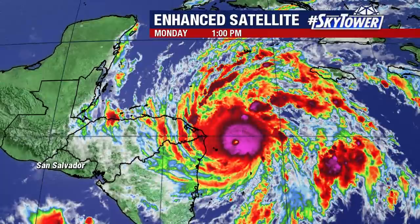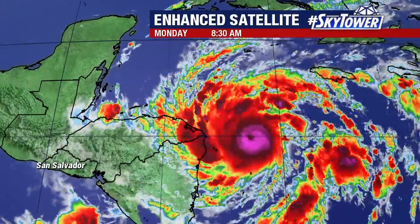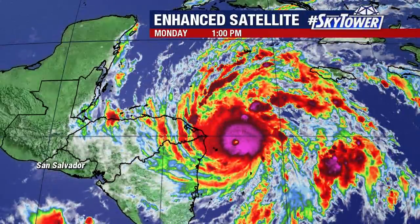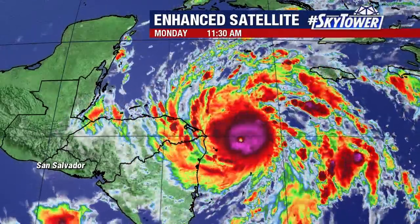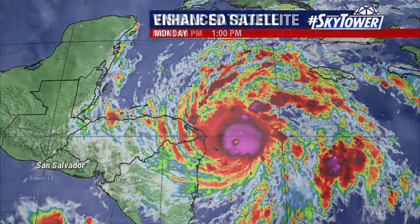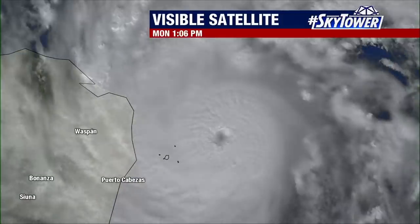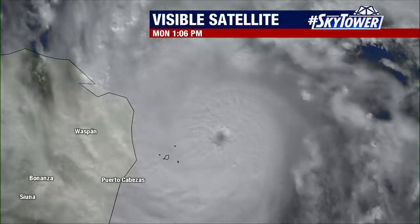Through the overnight hours, we really started to watch this storm become much better organized. You can see that center — the eye — which basically looks like a pinpoint on the infrared satellite imagery. It's about 14 miles in diameter right now. Here's another view of the visible satellite imagery where you can really see a very well organized hurricane, with outflow on all quadrants.